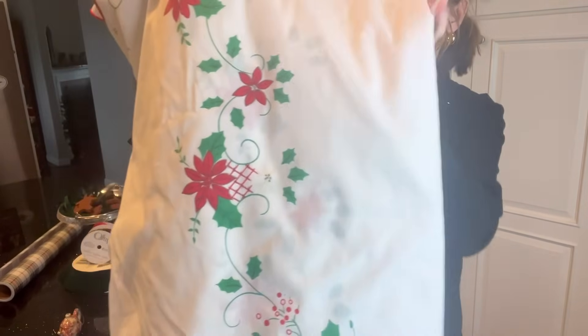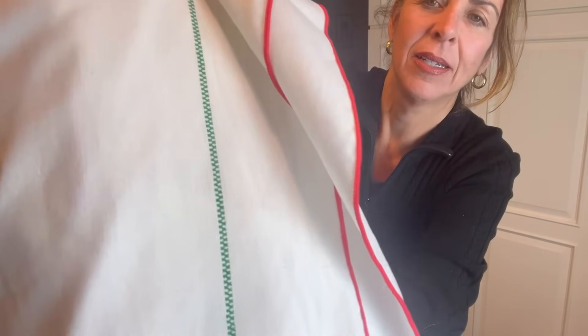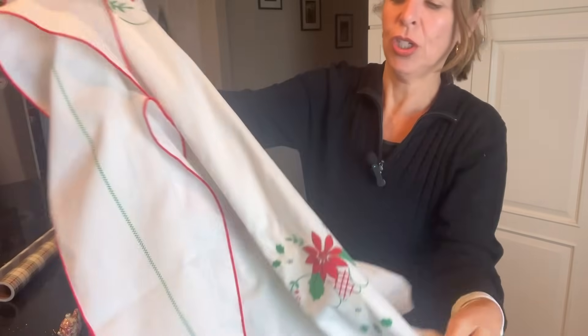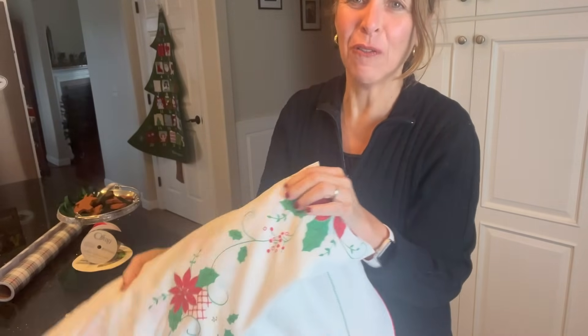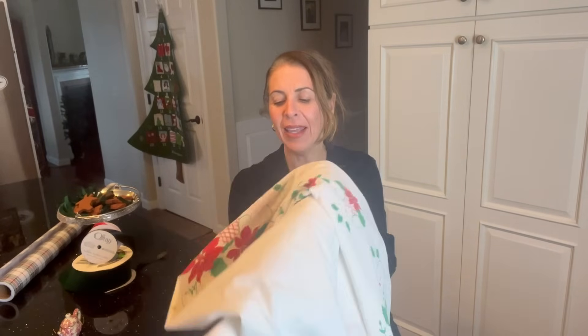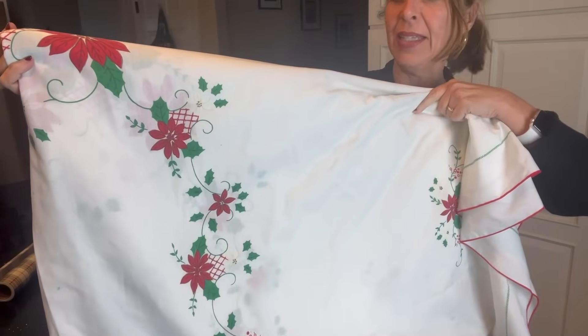This is a gorgeous vintage tablecloth with poinsettias — really sweet detailing and a really pretty green border along the edges with red trim. It's festive and it is so Paula. I just don't think there's much more vintage than poinsettias, and I can see this on her table with some pretty dishes. It would also go great with plaid, which I know she loves — you could do some plaid accents with it, and I can see some of her pretty glassware and flatware being used with it.